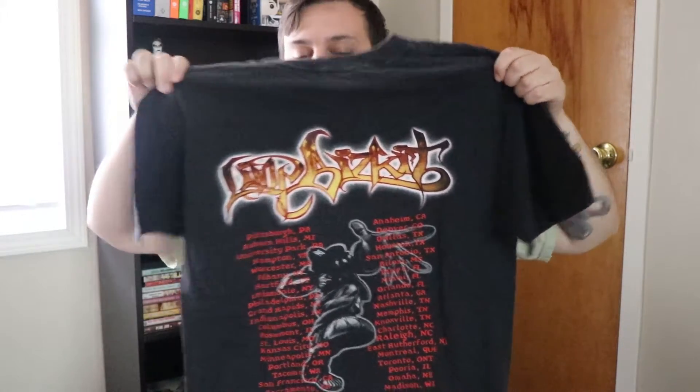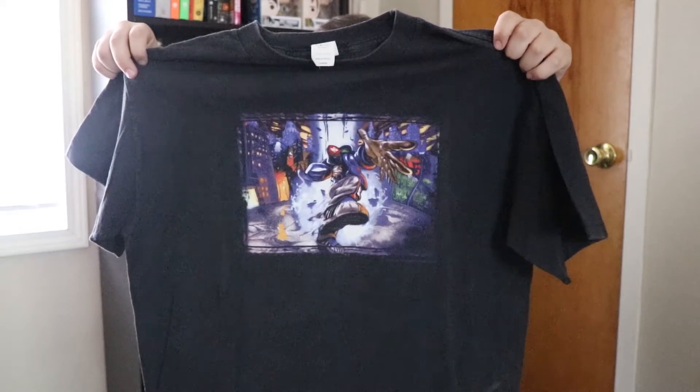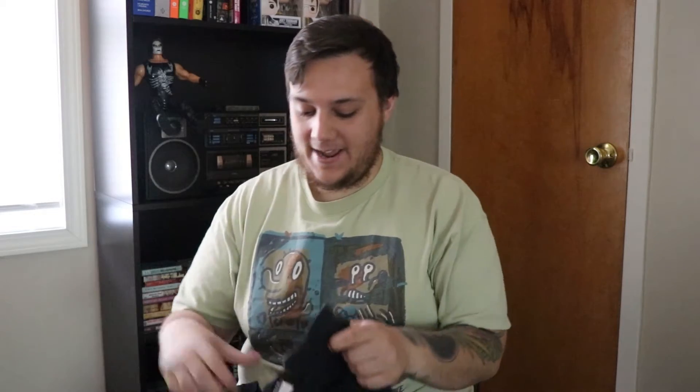We also got a Limp Bizkit tour t-shirt, and this one's different — it has the tour dates on it, which you don't see too often. It's got a little bleach stain on it but nothing crazy, and they hit a lot of places across the country. I always loved this graphic. Limp Bizkit wasn't ever my favorite group, but Fred Durst has a special place in my heart — he was an unlockable character in No Mercy and did the theme song for the American Badass Undertaker. It was a place in time.